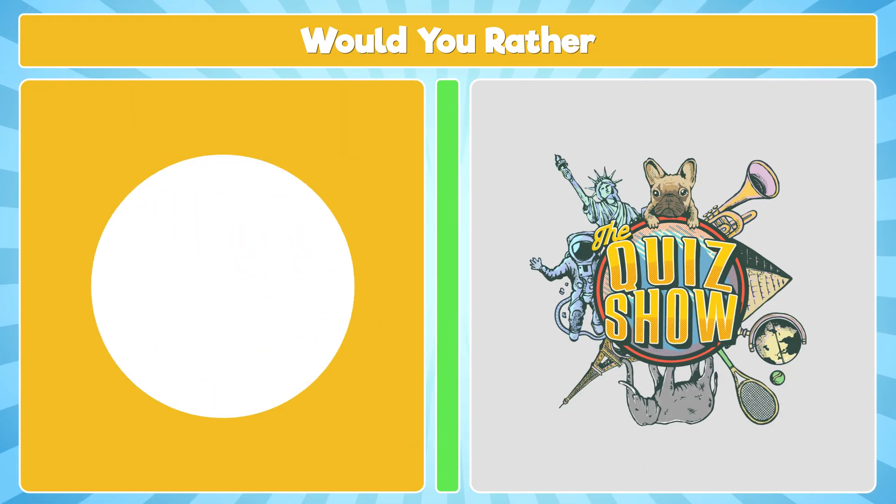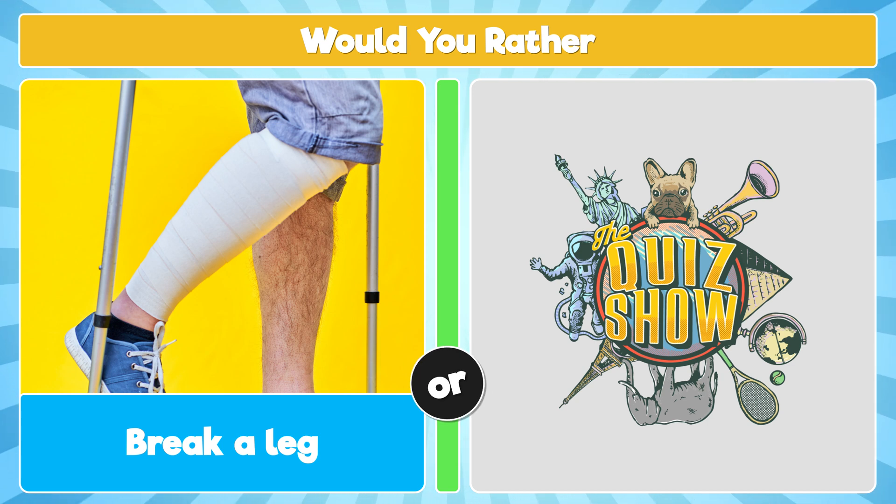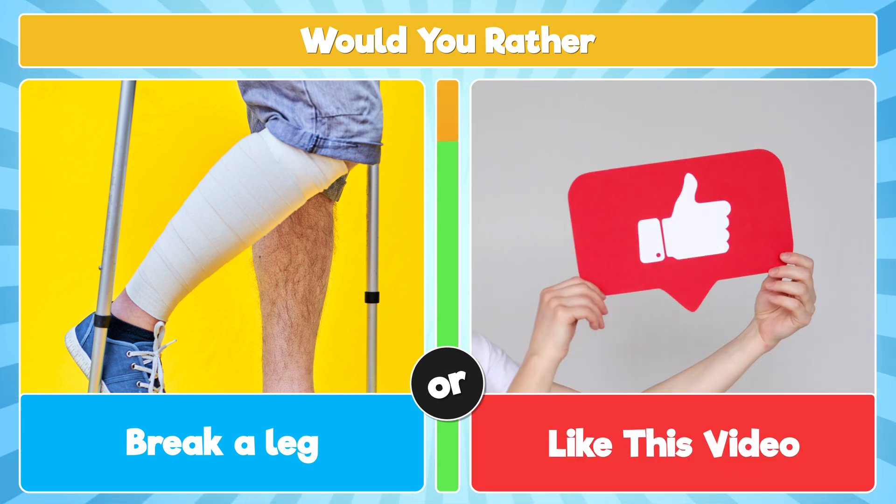Would you rather break a leg, or hit like on this video?